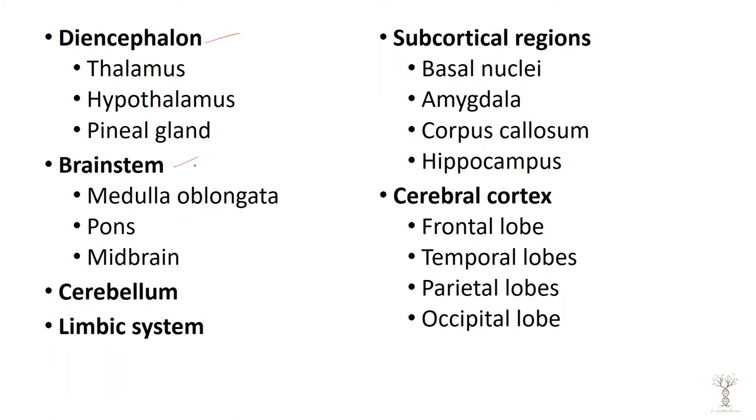Then we will move down and look at the brain stem, which is divided up into three areas. We have a cerebellum at the back of the brain, very important for motor control.